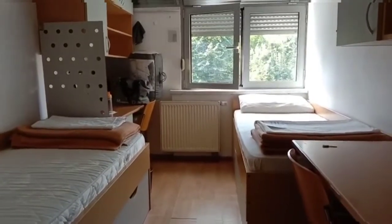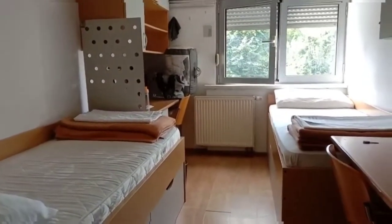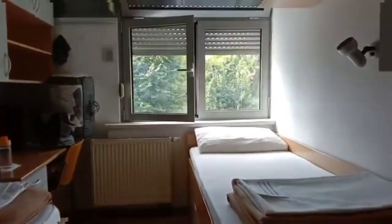So guys, you can see this bedroom. It was our bedroom — we have a little room for two days.